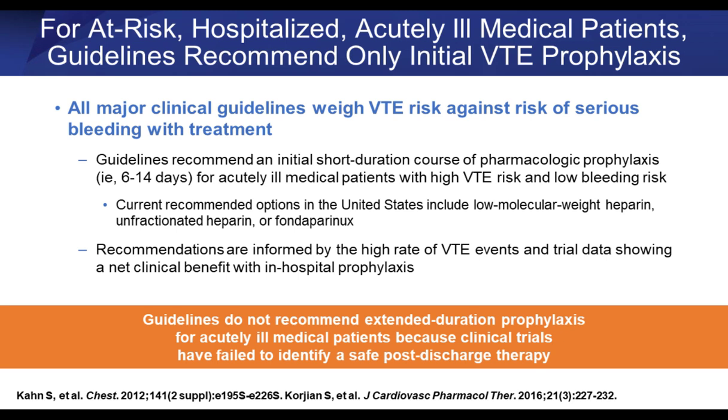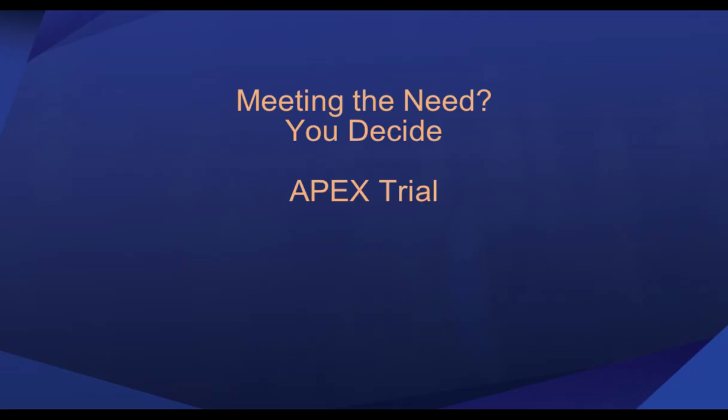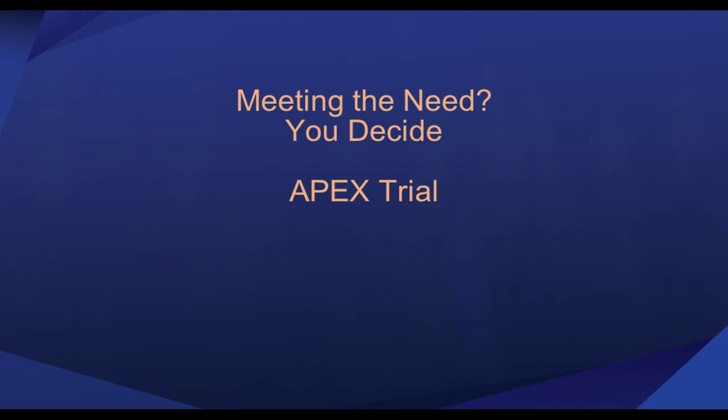That leaves us with the APEX trial. What I want to do is present this data so you can decide whether this is an agent to add to your formulary for post-VTE extended care. The APEX trial objective was to demonstrate the efficacy of in-hospital treatment — starting during the approximately five-day stay or immediately on discharge — extended over 30 to 42 days after hospitalization, with the new DOAC called betrixaban. I'll show you the PK and PD differences between this agent and the other DOACs you've worked with.